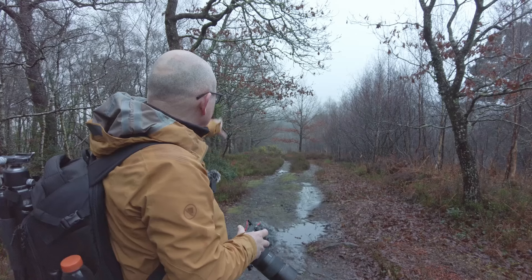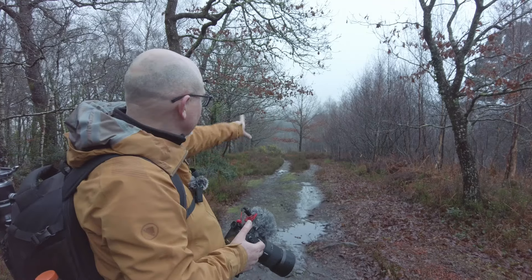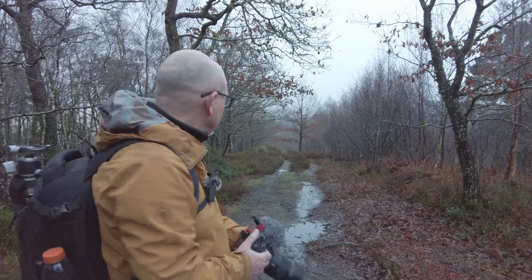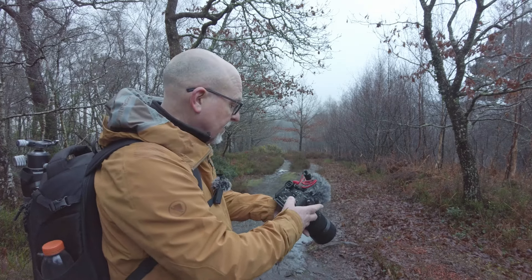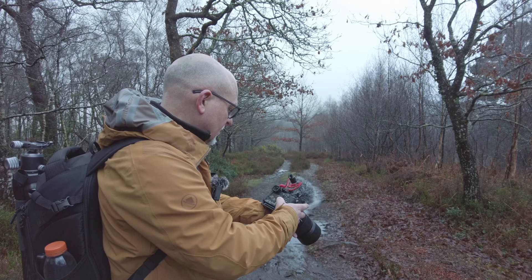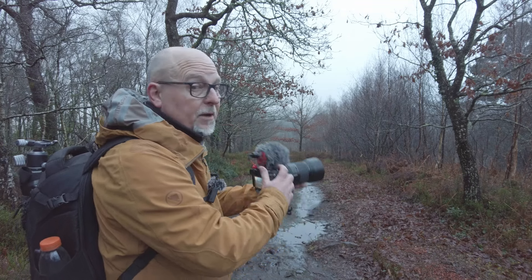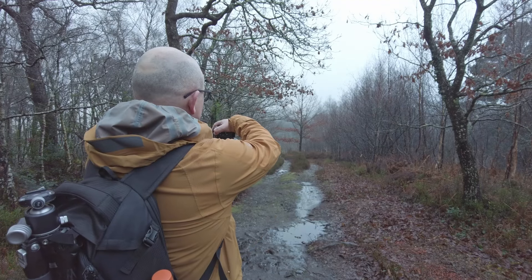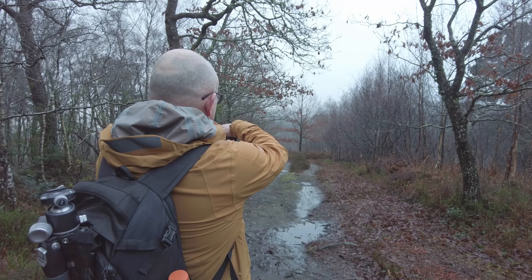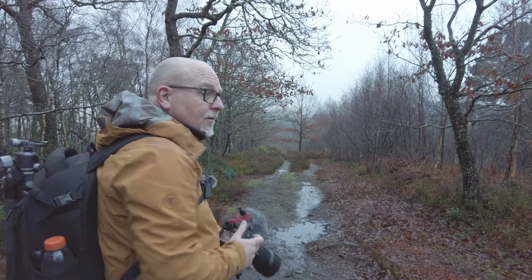Just walking along the path here, with the telephoto lens on there's a nice sort of square image of that tree and the path leading away. I'm going to try that. I'm hoping for a little bit more mist to come in. I'm not going to do anything clever — just put my camera on auto ISO, take the shutter speed down maybe to 200th of a second. I'm at f10, that'll do. Let's just see what it looks like. I don't think it's a great shot but something to get started with.